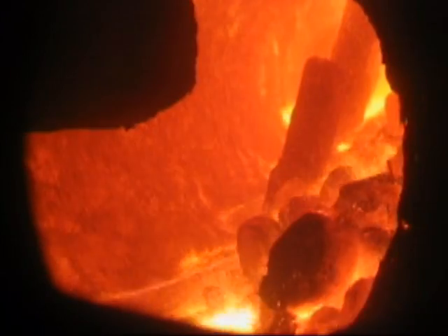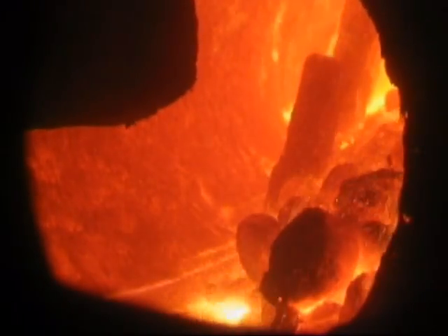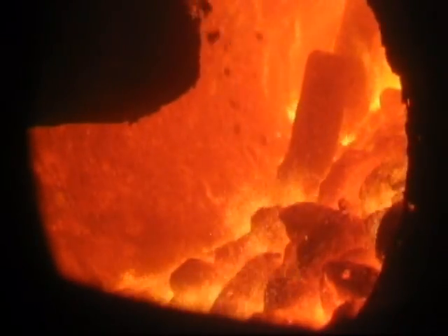The materials spend approximately 12 hours in the kiln, going from one end to the other, and are discharged across a set of bars 100 millimetres apart, which prevent large clumps from entering the melters.